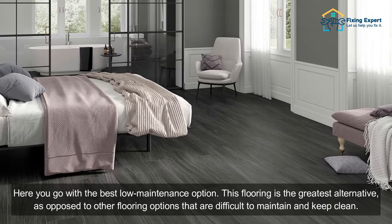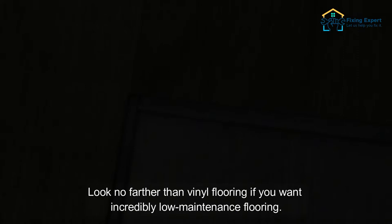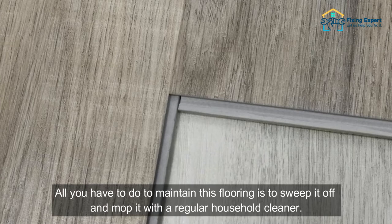6. Low Maintenance. Here you go with the best low-maintenance option. This flooring is the greatest alternative, as opposed to other flooring options that are difficult to maintain and keep clean. Look no farther than vinyl flooring if you want incredibly low-maintenance flooring. All you have to do to maintain this flooring is sweep it off and mop it with a regular household cleaner.